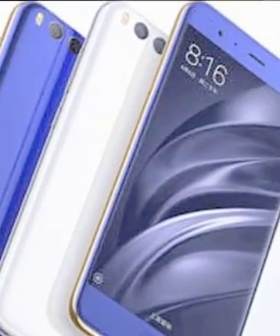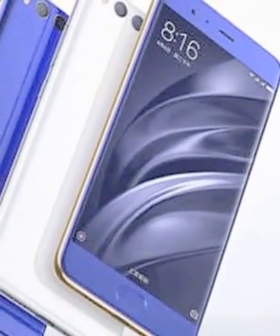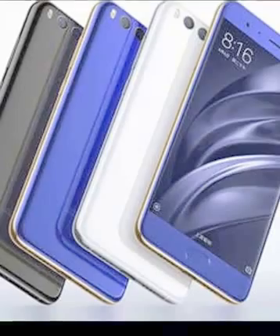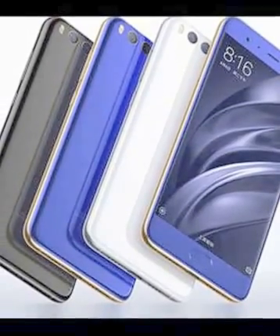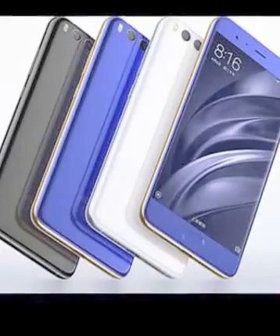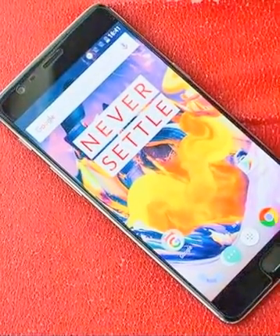It measures 145.17 x 70.49 x 7.45mm and weighs 182.00 grams. The Xiaomi Mi 6 is a dual-SIM GSM smartphone that accepts micro-SIM and nano-SIM.